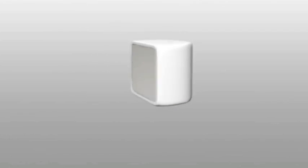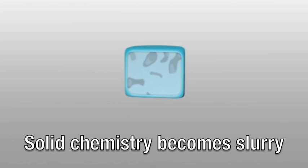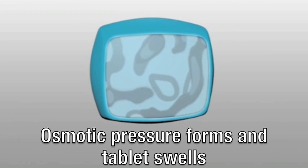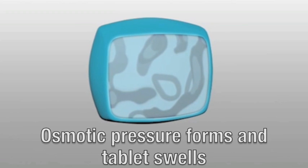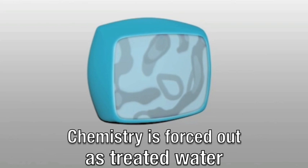Smart Release scale and corrosion inhibitor tablets are a diffusion-based chemistry developed on the premise of osmotic pressure. Water enters through the tablet's polymer coating. Once inside, the water activates the chemistry, turning it into a slurry. Osmotic pressure is formed within the tablet, causing it to swell, and the chemistry is then forced out through the polymer coating and into the system.